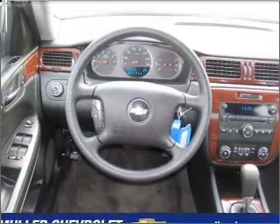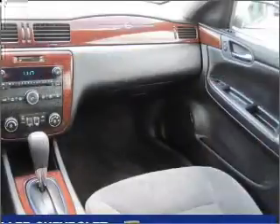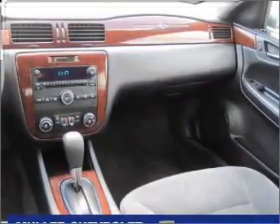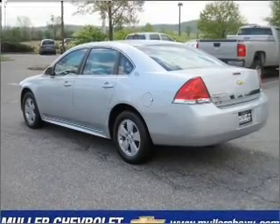Adding to your peace of mind, this vehicle comes with a 12-month, 12,000-mile bumper-to-bumper GM certified warranty. We would love to put you in the driver's seat of this Impala. Please contact us for more information.